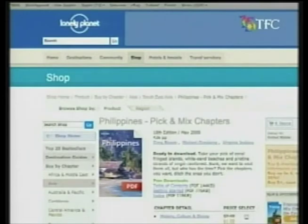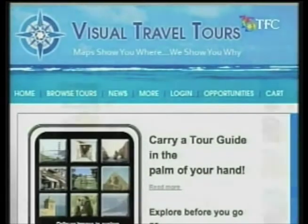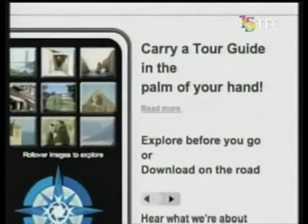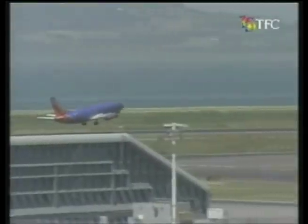The guidebook you have may have been published three years ago. Things may have changed. For a fee, LonelyPlanet or VisualTourGuides.com have premium, customizable guides — printable or digital versions for mobile phones and other devices.